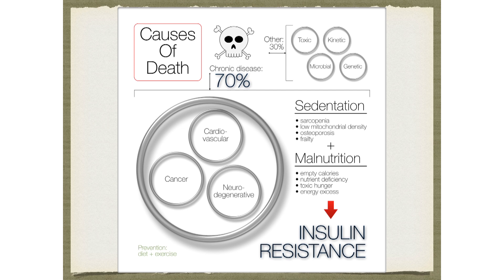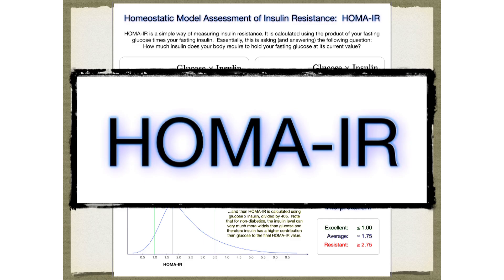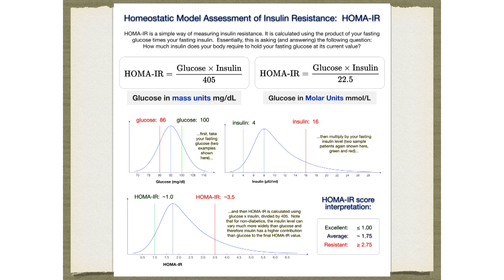The big three are cancer, cardiovascular disease, and chronic neurodegenerative diseases like Alzheimer's. What we know about all this chronic disease is that it's driven by sedentation and malnutrition — poor diet and lack of exercise. And underpinning all of this stuff is insulin resistance. That is why this is such a huge, big topic. I will never stop talking about this because it's really that important.